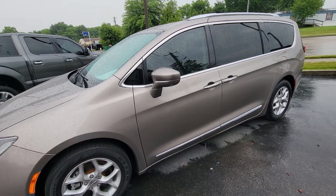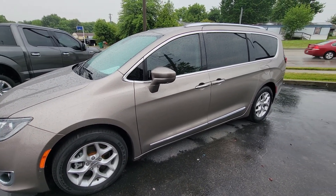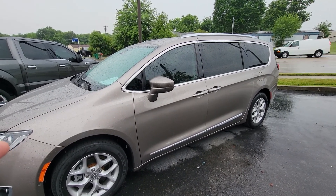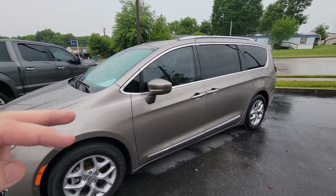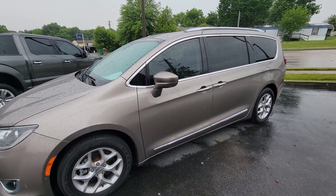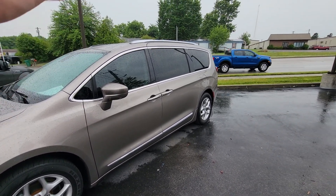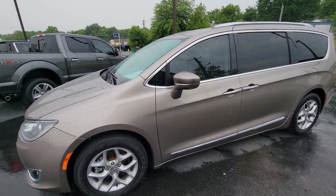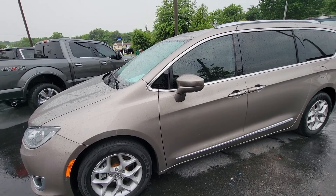I'm going to do an interior video, but just to hit your high points real quick — it does have USB plugs, two in the middle second row, those are in the back of your driver and passenger front seats, and then it does have one in the passenger rear of the vehicle as well on the third row. I think it is equipped exactly like you'd like for it to be.